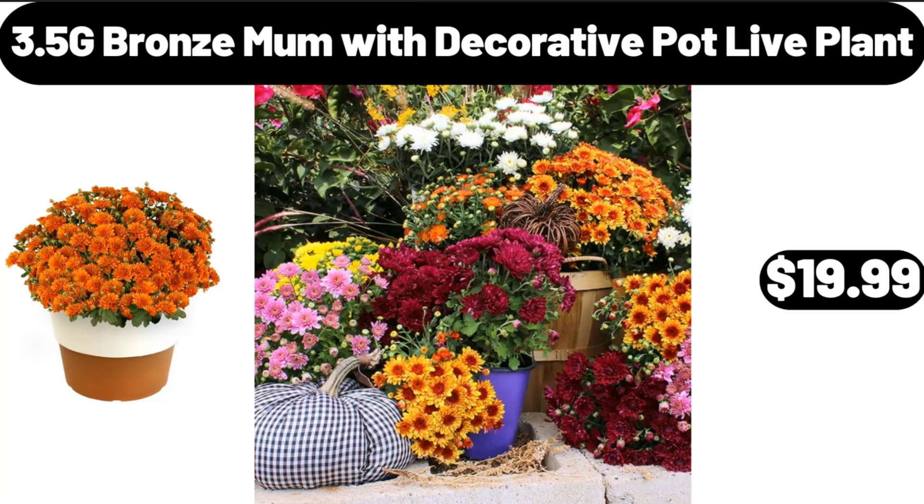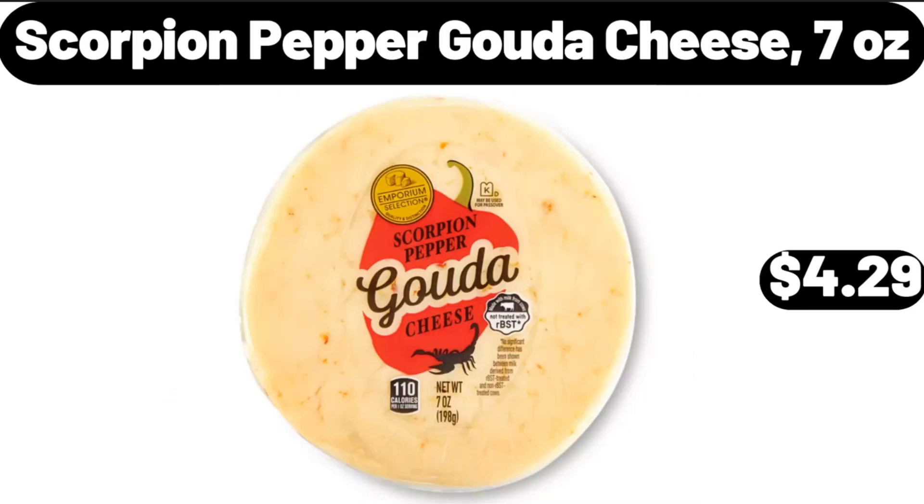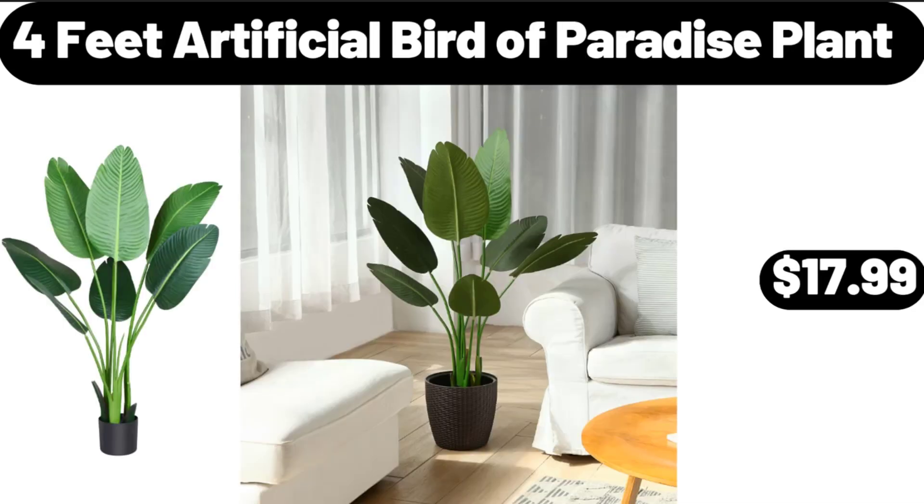3.5G Bronze Mum with Decorative Pot Live Plant, $19.99. Scorpion Pepper Gouda Cheese, 7 oz, $4.29. 4 Feet Artificial Bird of Paradise Plant.